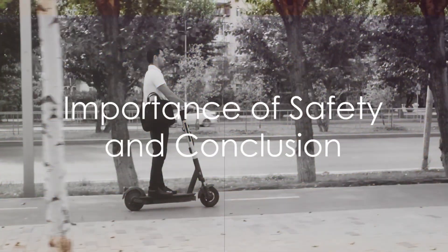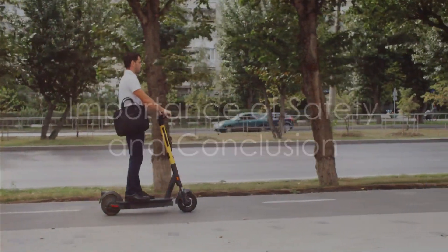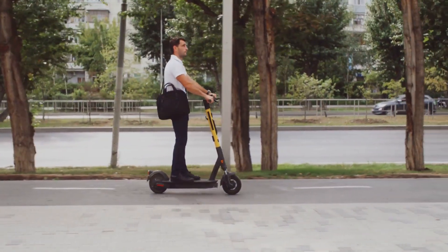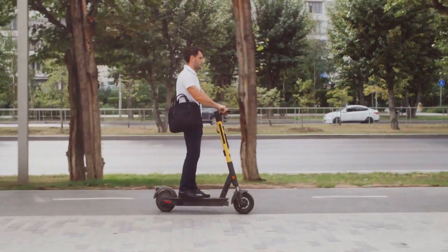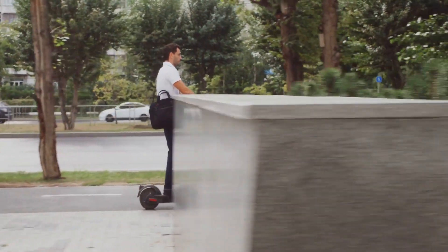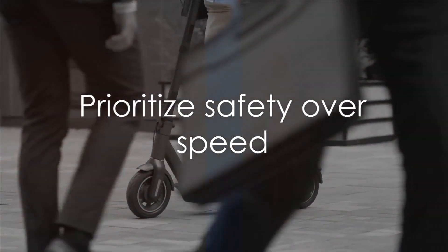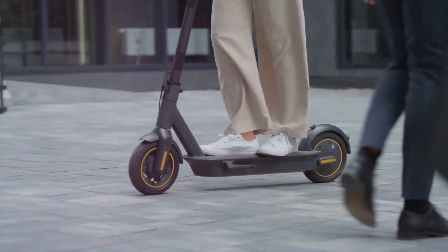In conclusion, while some electric scooters have a certain degree of water resistance, it's crucial to check the IP rating before exposing them to the elements. And when it comes to riding in the rain, remember to prioritise safety over speed. After all, what good is a fast ride if you can't arrive safely at your destination?